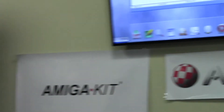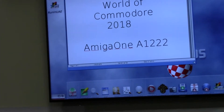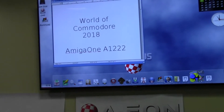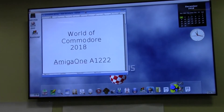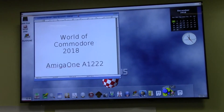The Amiga A1222 — I believe it's been in development for about three years. It's gone through various revisions and delays, and right now we're in another bit of a delay where the board is being redone. There are a few changes that need to be made. It is supposed to be out in May 2019, so that's finally going to happen.